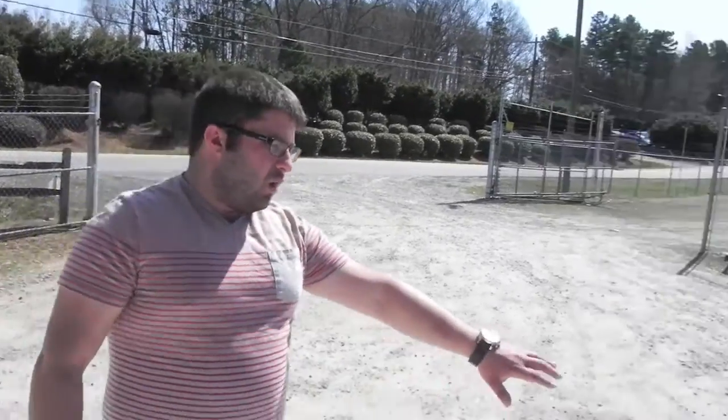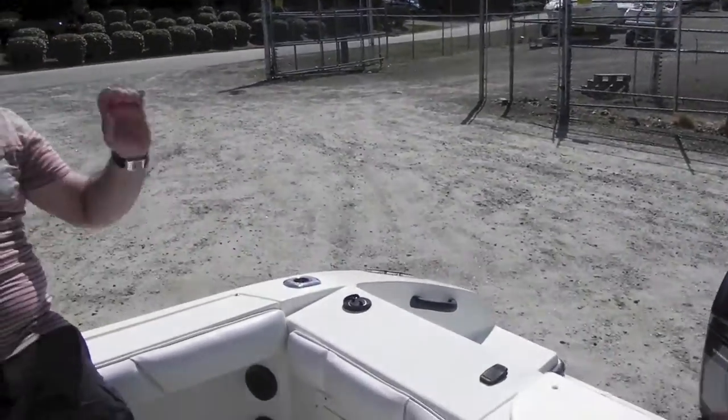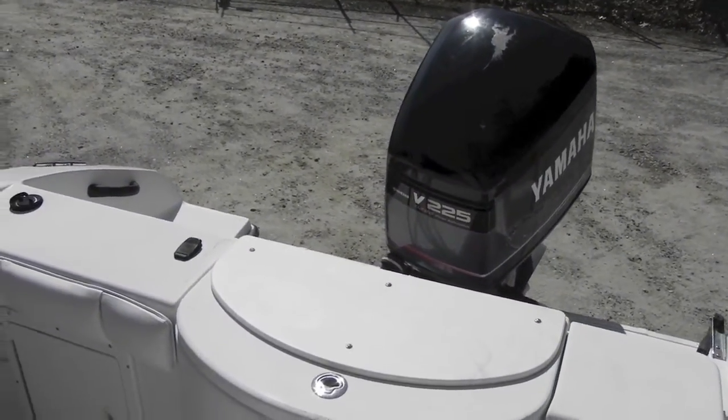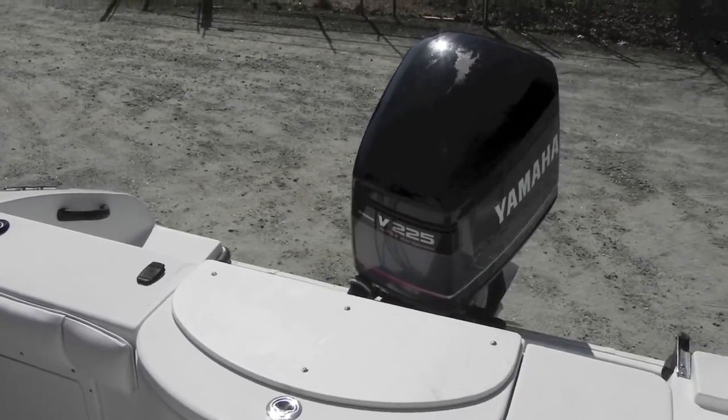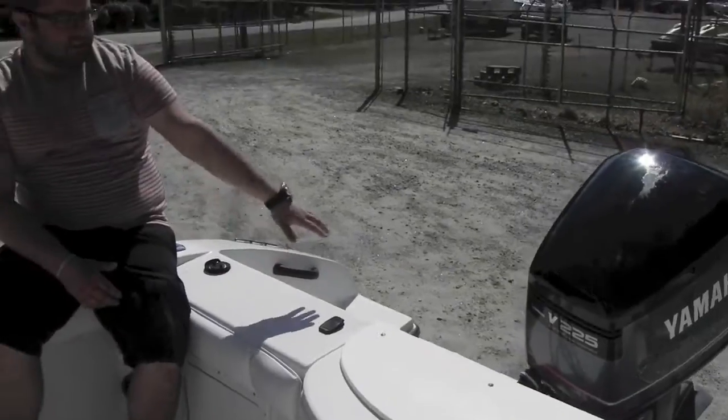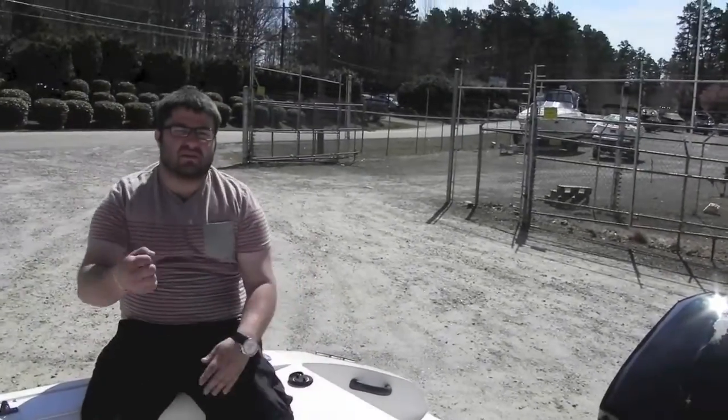The boat has a Yamaha OX66 on it. Your question is going to be: it's a two-stroke outboard, not a four-stroke. Well, that's a really reliable engine — it's fuel-injected, so you won't have any issues, no carburetors to worry about. Seastar hydraulic steering, so it's going to turn real nice and easy. Fully serviced — fresh impeller, fresh gear lube.